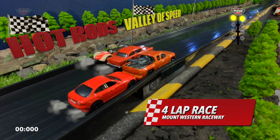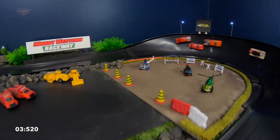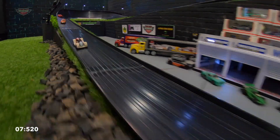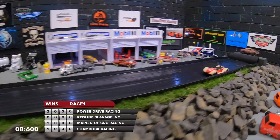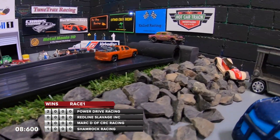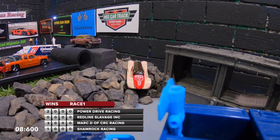On the front line we've got Power Drive Racing, Redline Salvage Inc., Mark D, and Shamrock Racing takes up the last position. Mark D's gone out hard and fast. Out of turn, Toomey's got the lead. Power's across the line and a big hit there by Power Drive Racing forces Mark D and Brit Speed off the track. We'll have a look at the replay very soon.